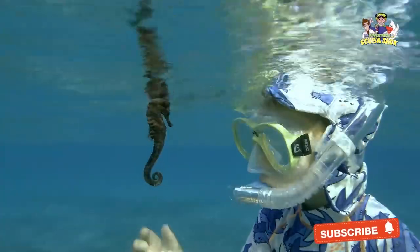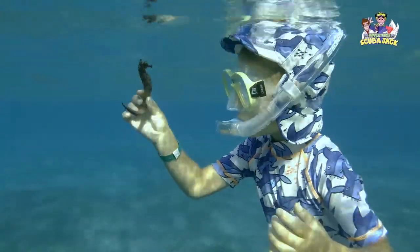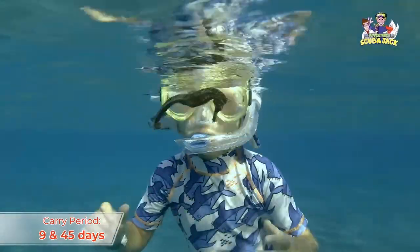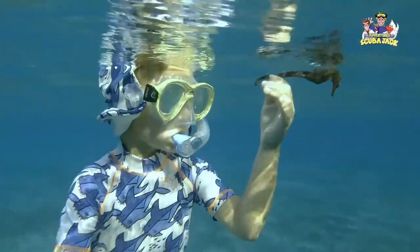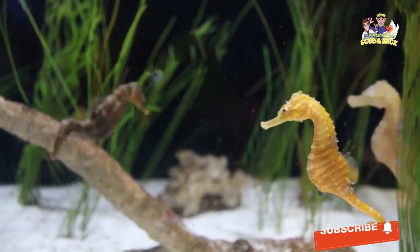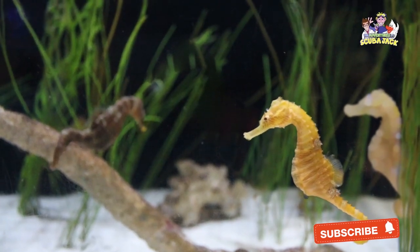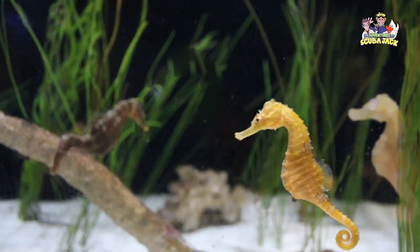Male seahorses have a pouch on the front-facing side of their tails. After the eggs are deposited, male seahorses carry these eggs between 9 and 45 days, until baby seahorses emerge from them. Once they break through their eggs, the baby seahorses are released into the water. The male seahorses then start the process again, looking for female seahorses so that they can continue mating during the breeding season.